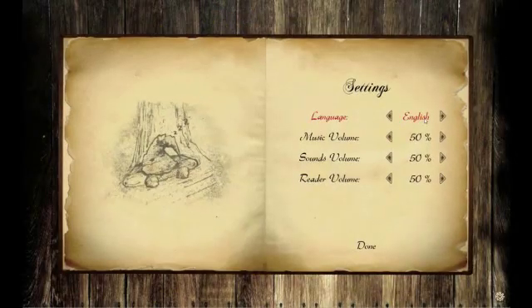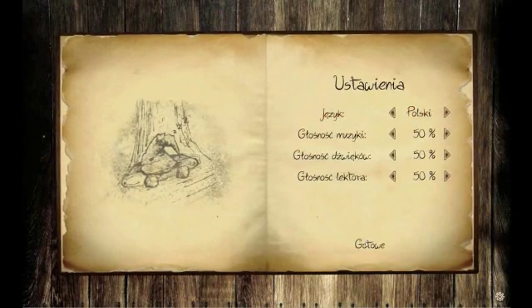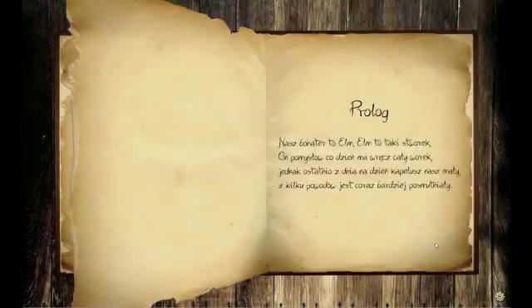While we are at the settings page, take a look at the change language option. We have translated the game to Polish to let kids in a friendly kindergarten enjoy it. The little daughter of our mentor is our first QA specialist.